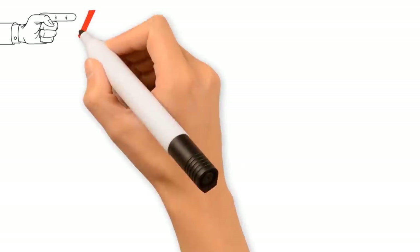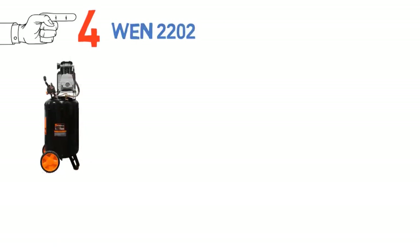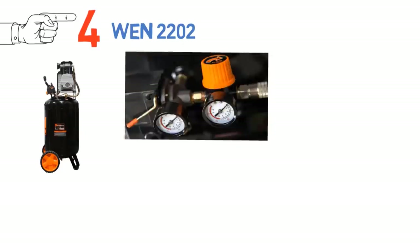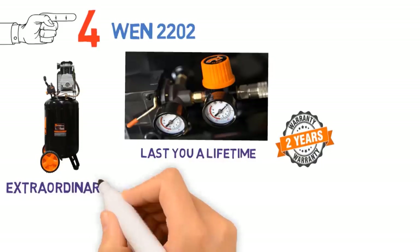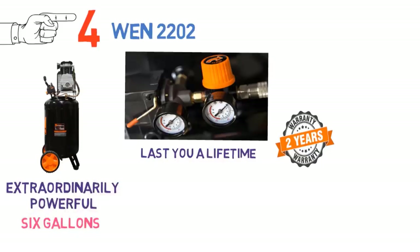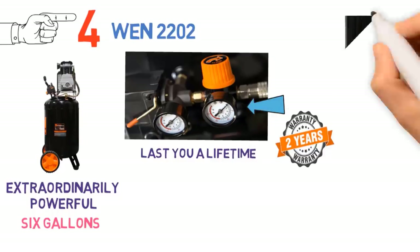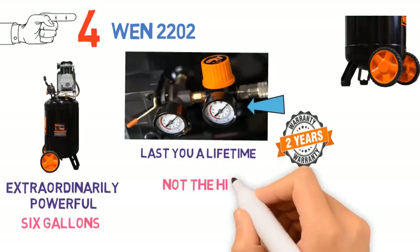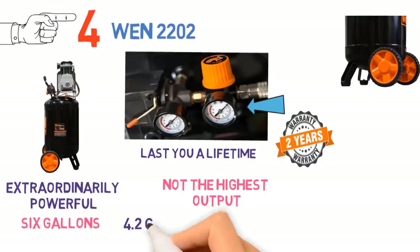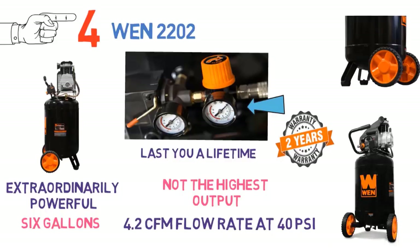At number 4 we have the WEN 2202. This oil-lubricated air compressor from WEN is much bulkier and requires more maintenance than the oil-free compressors in our review, but it will last a lifetime if taken care of properly. WEN offers a 2-year warranty. The tank is 6 gallons with a maximum air pressure of 125 PSI, and comes with an adjustable regulator for precise output control. The 4.2 CFM flow rate at 40 PSI is better than most comparable garage air compressors at this moderate price point.